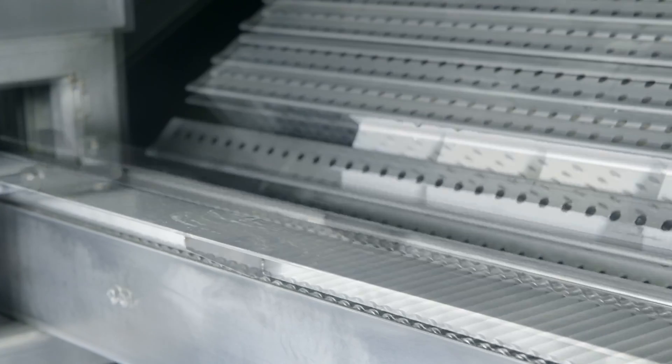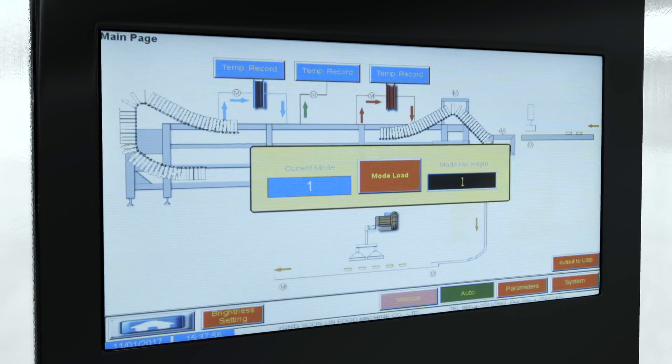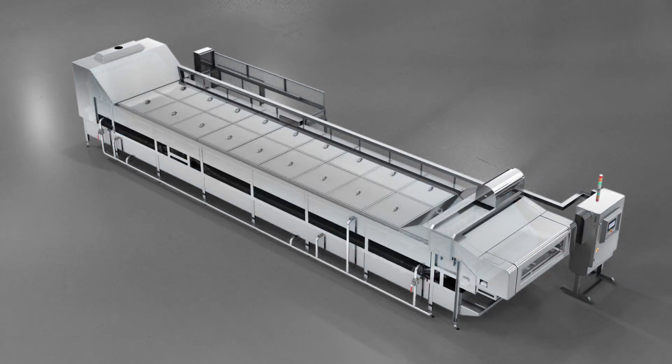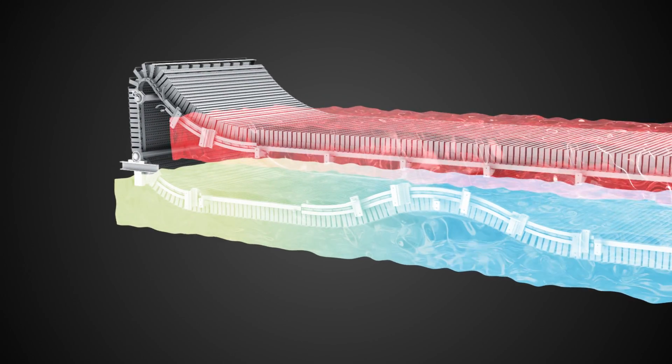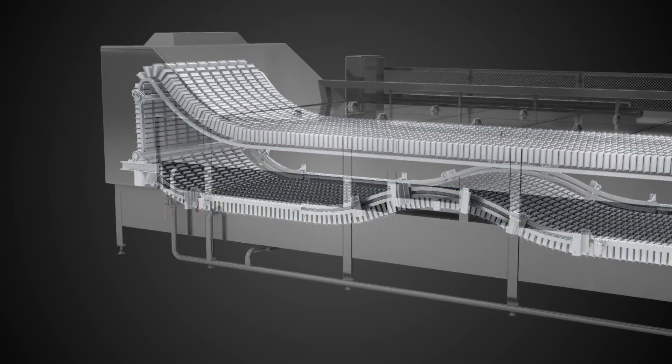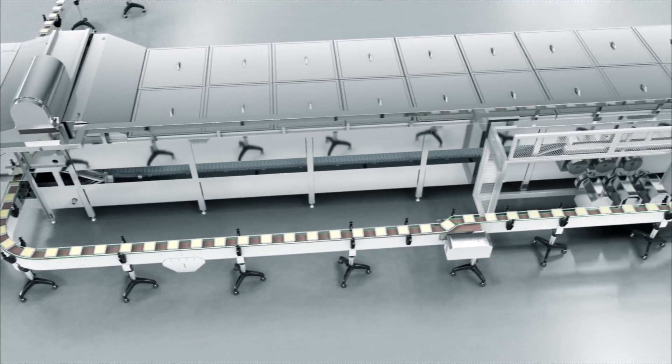A pasteurization machine provides automatic loading and unloading, controlling sterilization parameters to ensure food safety. A plate-type heat exchanger recycles pasteurization media energy efficiently and has passed strict heat distribution tests.